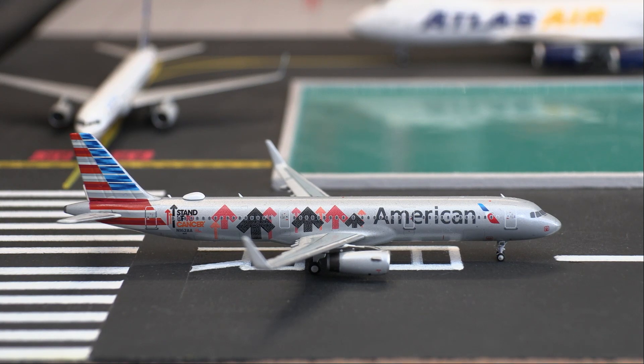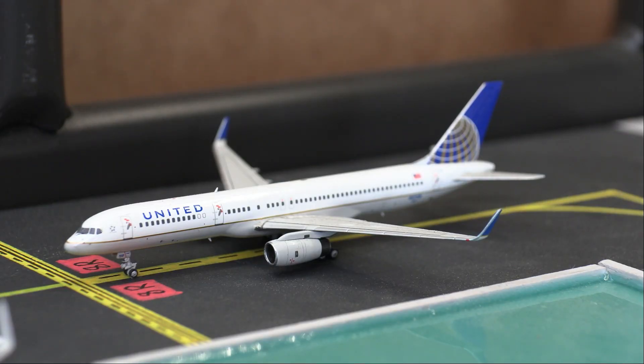Hello everybody and welcome back to another video. Today we have a Gemini Jets airport update of Honolulu International Airport. Let's dive straight into it, starting off with this American Airbus A321 doing a departure flight out to Los Angeles, California. This is also in the Stand Up to Cancer livery.